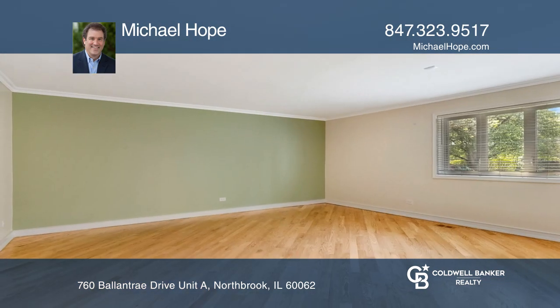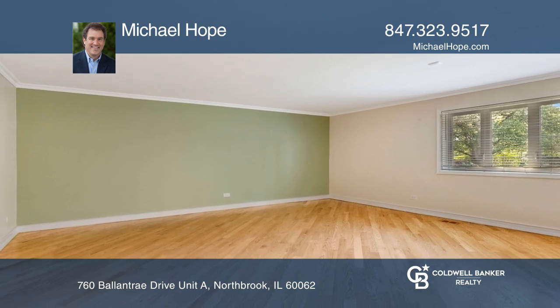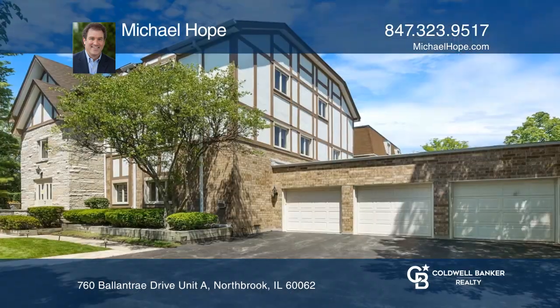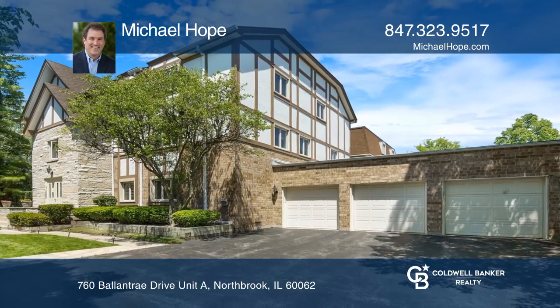This condo is truly move-in condition and offers two garage spaces — one attached to the unit and one close by. Take a tour today by calling Michael Hope.